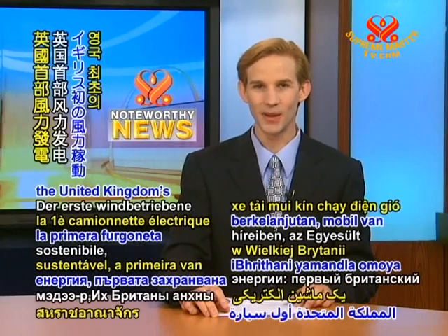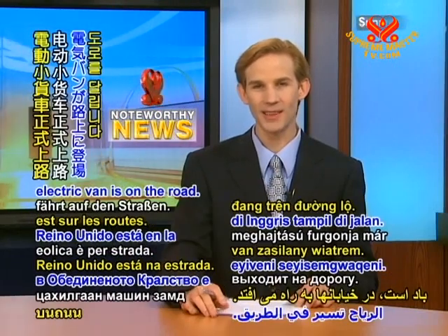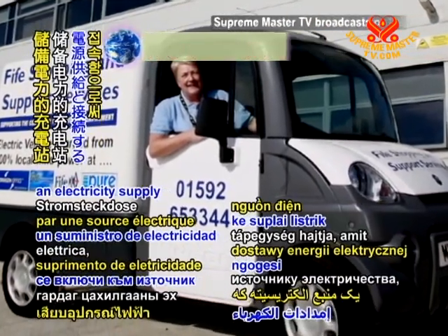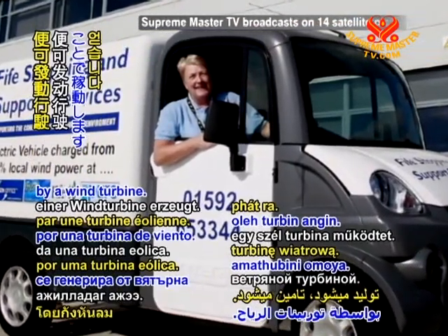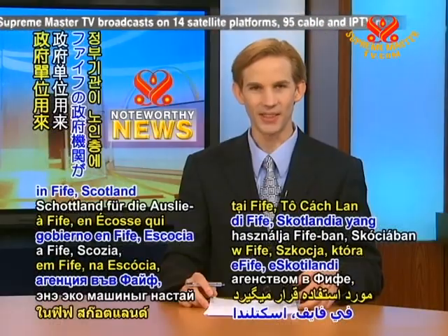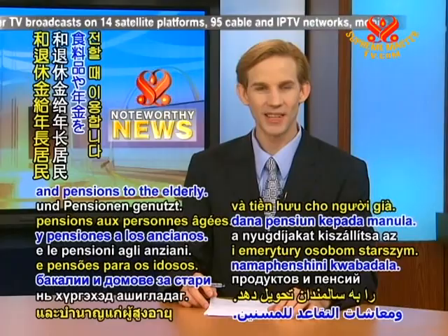In sustainable energy news, the United Kingdom's first wind-powered electric van is on the road. The vehicle is energised by being plugged into an electricity supply that is generated by a wind turbine. The ecovan is utilised by a government agency in Fife, Scotland that delivers groceries and pensions to the elderly.